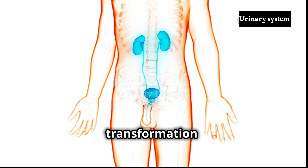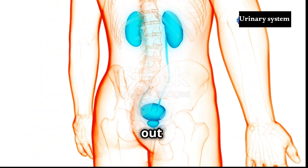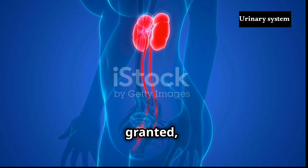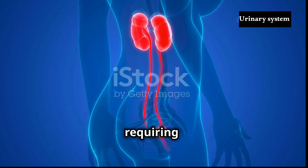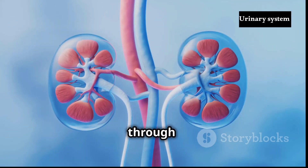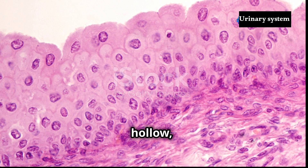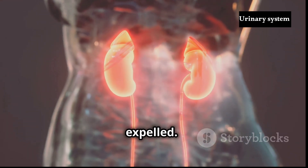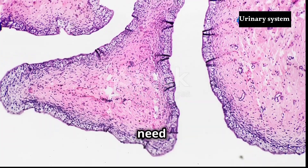Once the filtrate has undergone its transformation into urine, a concentrated solution laden with waste products, it embarks on its final journey out of the body, a process known as micturition or urination. This seemingly simple act involves a complex interplay between the bladder, the urethra and the nervous system, requiring both voluntary and involuntary control. Urine, continuously produced by the kidneys, flows through the ureters, two slender tubes connecting the kidneys to the bladder. The bladder, a hollow muscular organ located in the pelvis, acts as a reservoir, storing urine until it can be expelled. As urine accumulates in the bladder, stretch receptors within its walls send signals to the brain, alerting us to the need to urinate.